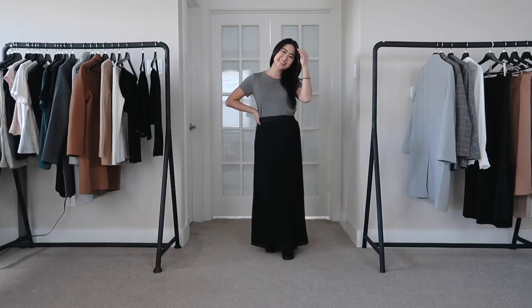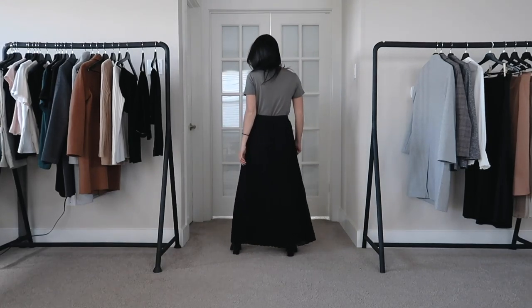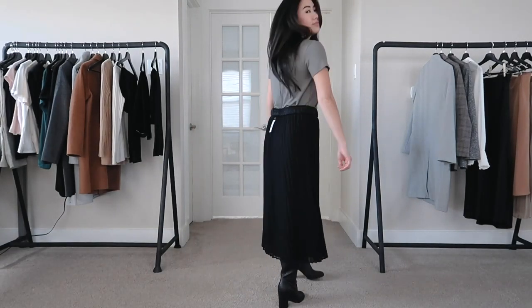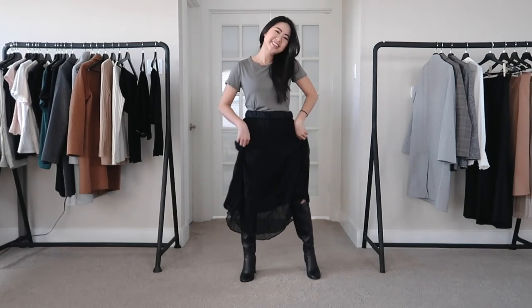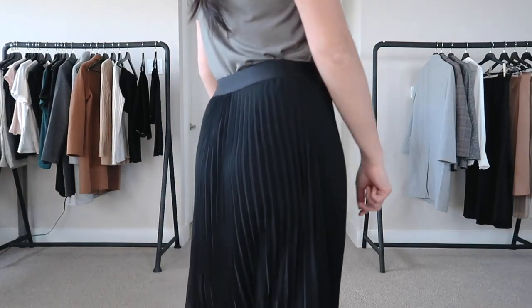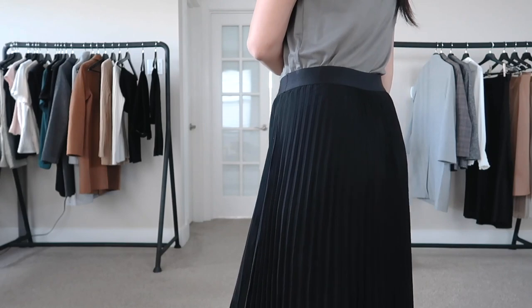Here is the high-waisted pleated maxi skirt in black. Again, it is super long — this is almost to the floor on me. I went ahead and rolled up the waist so you can get an idea of what it would look like when I alter it. I want it to be probably about 12 inches shorter than where it is now, but I think it has a lot of potential. It's super flowy and I just love this skirt. Both colors are so pretty and fun to wear.